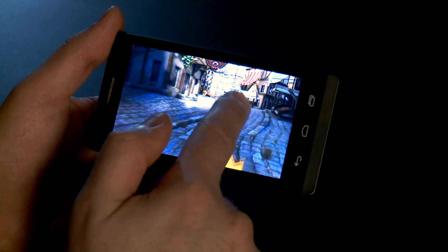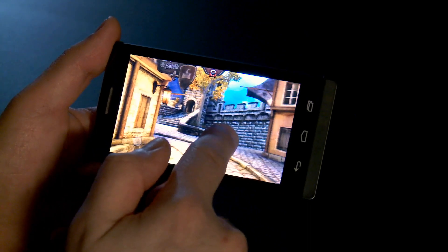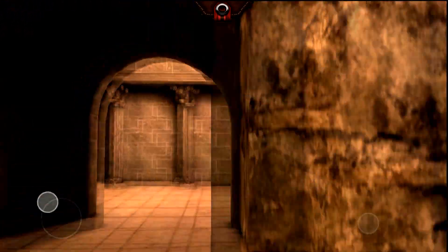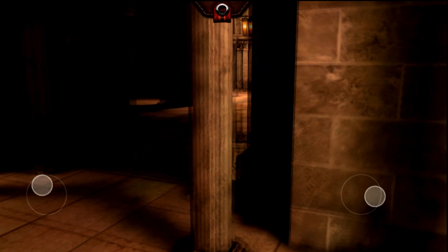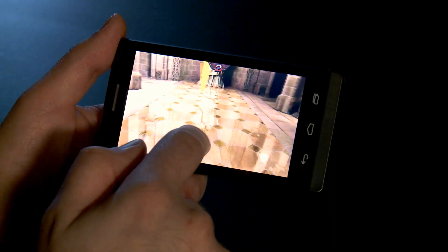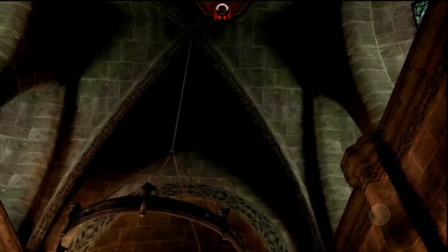Here we have Epic Citadel running on a Clover Trail Plus, Intel's next generation platform. Epic Citadel runs at full frame rate here — 60 FPS. The display can't actually display any faster, so the hardware is running at maximum performance rate. And the Clover Trail Plus runs beautifully here.